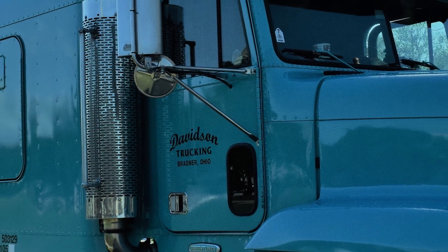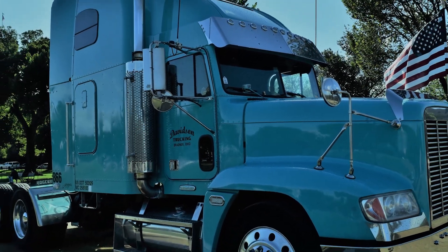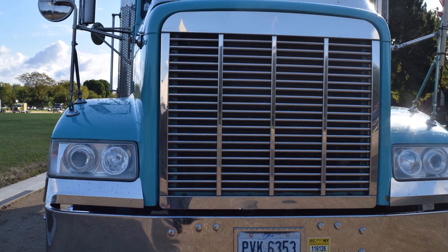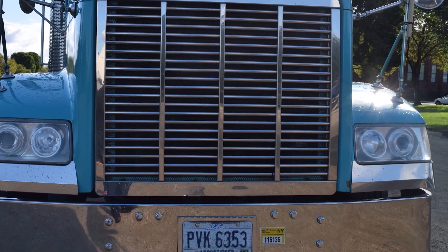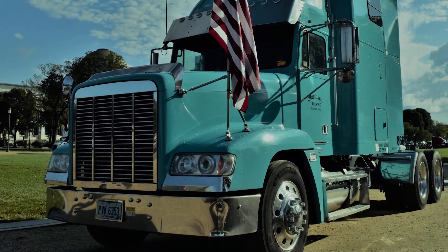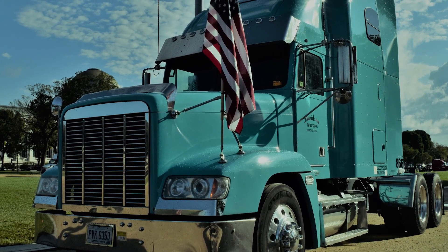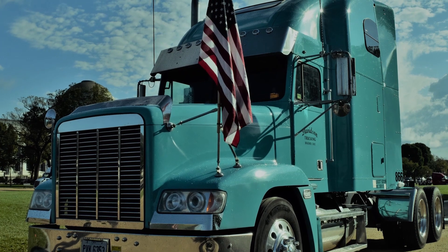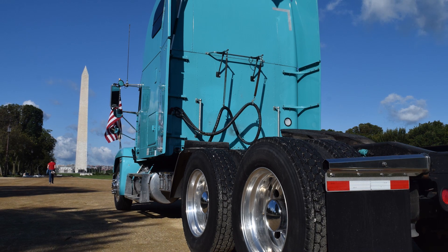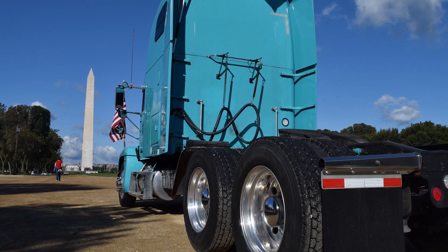This truck here I originally purchased many years ago and I ended up selling it to a guy. He bought it from me through a lease-purchase deal, and he came back and we rebuilt the motor. This truck's probably got over three million miles. We rebuilt the motor and then he decided he was going to do something else and brought the truck back, and I bought it back from him and completely rebuilt the truck about five years ago.